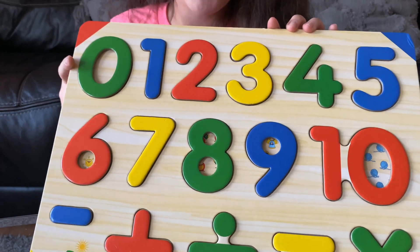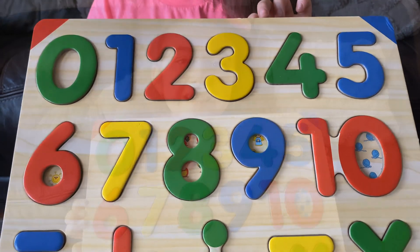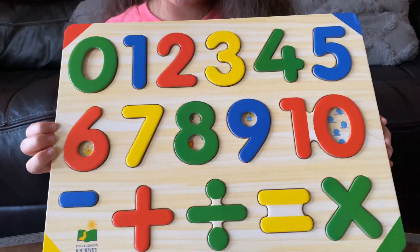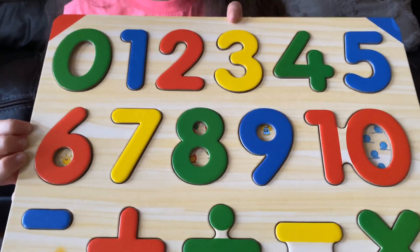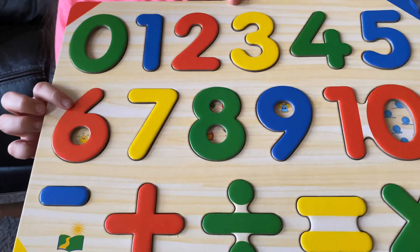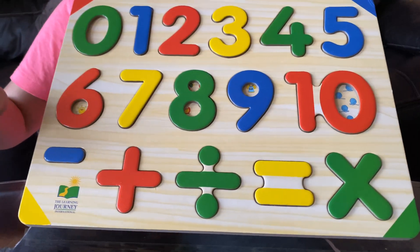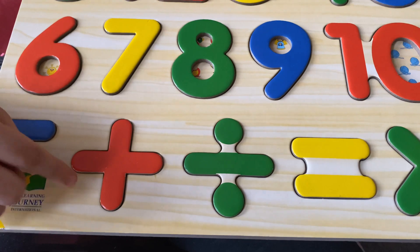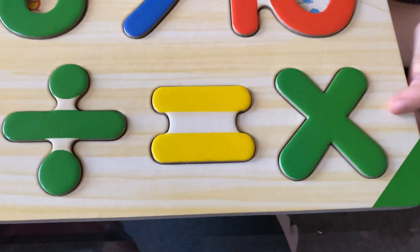Zero, zero. One, one. Two, three, three. Four, five, five. Six, seven, eight, eight, nine, ten. Okay, let's do the symbols: subtracting, addition, dividing, equal, and multiplication. Yay!